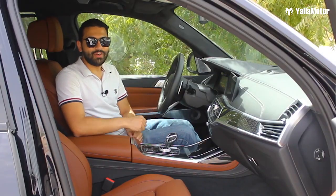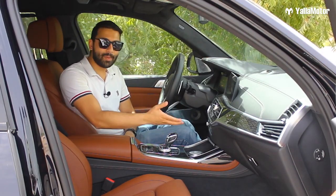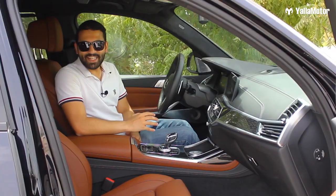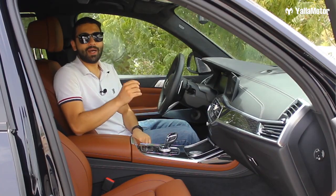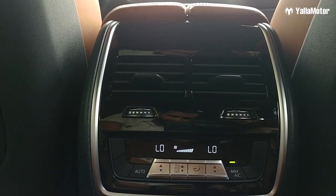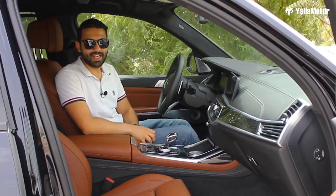Insanely cool feature number four: heated and cooled cup holders. If you want to keep your cup of karak chai warm while your passenger wants their can of Pepsi freezing cold, it's definitely possible. Insanely cool feature number five: the BMW X7 is possibly the only car in the world with a five-zone climate control system. The driver, passenger, those in the second row and those in the third row all have completely independent AC controls — they can set fan speed and temperature exactly how they like without affecting anybody else.